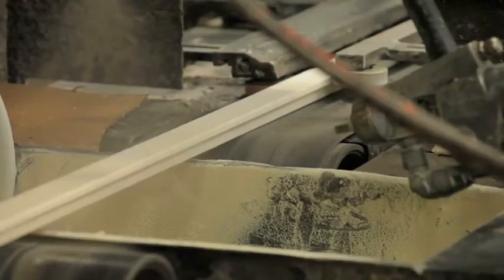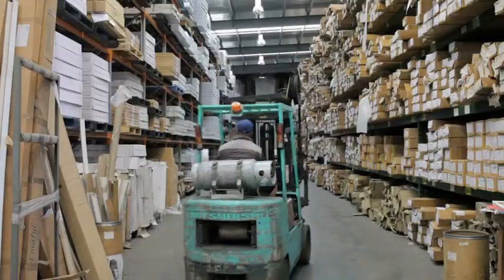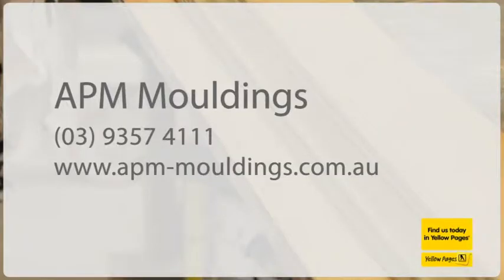We offer sales, service and affordable delivery Australia wide. No order too big or too small. Visit our fully equipped showroom in Campbellfield where we can demonstrate all machinery and view our range of mouldings and accessories, or shop online at apmmouldings.com.au